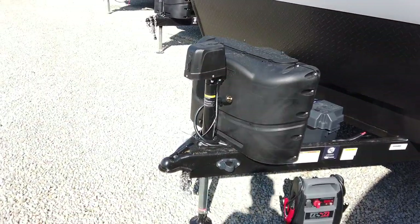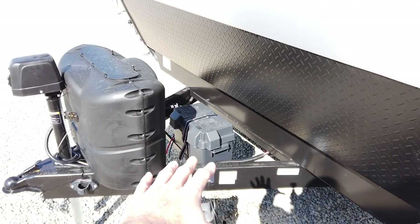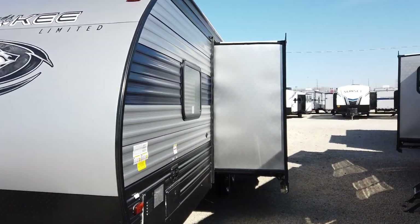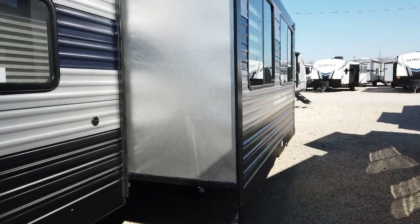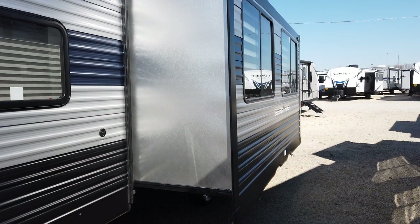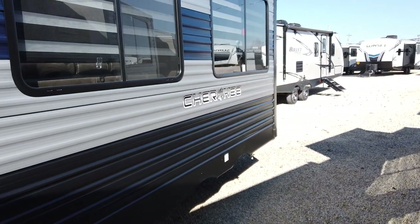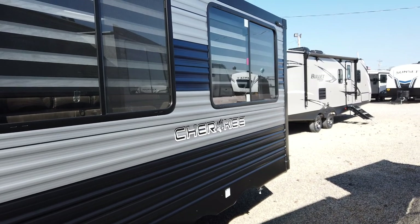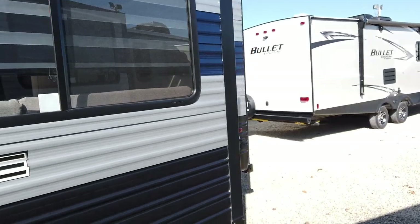This does have the power tongue jack. Two propane bottles will be filled and the battery will be installed brand new right here from the dealership — there is no charge for that. Other dealers call that 'prep.' We do prep all of our units, but we consider prep more as going through the unit to make sure everything's working properly from the factory. We don't charge for the battery, we don't charge for the full propane tanks, where a lot of dealers are charging for all that stuff.